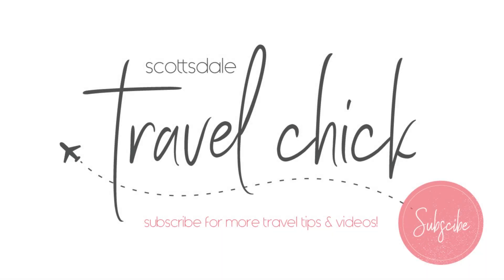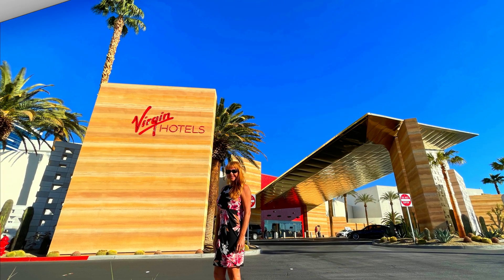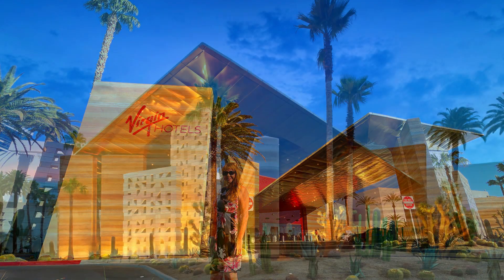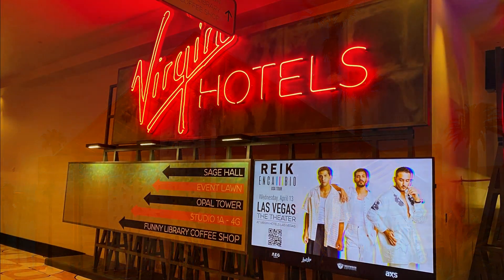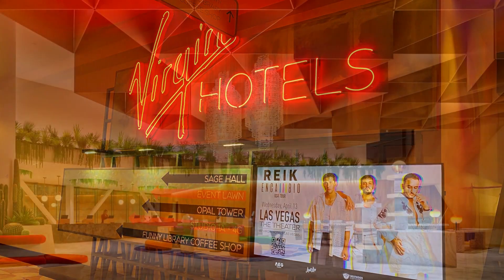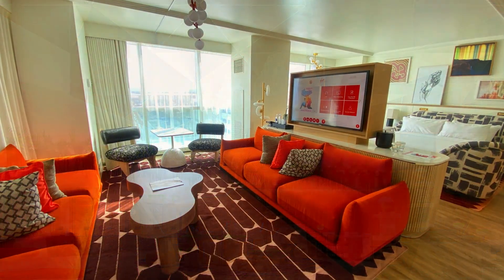Hey there folks, the Scottsdale Travel Chick here to give you my review of the Virgin Hotel and Casino in Las Vegas, Nevada. This is a relatively new hotel with over 200 million dollars in renovation from what was previously the Hard Rock Hotel. In this video I'm going to tell you about everything this hotel has to offer, along with show you some room types and give you some tips and tricks to making the most out of your stay.